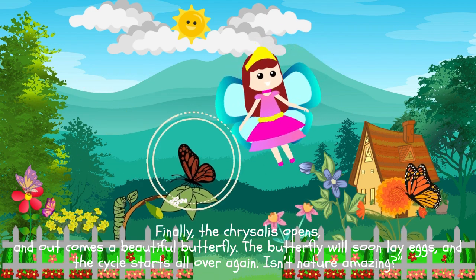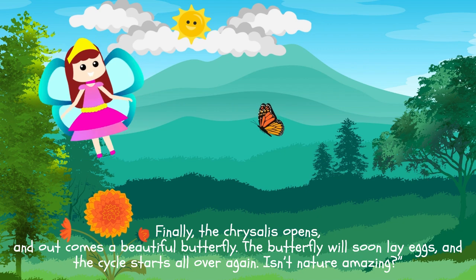Finally, the chrysalis opens, and out comes a beautiful butterfly. The butterfly will soon lay eggs, and the cycle starts all over again. Isn't nature amazing?